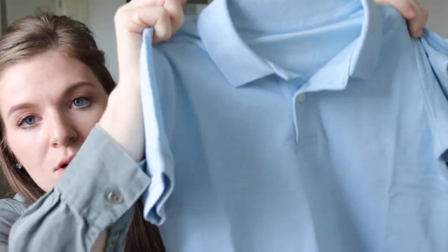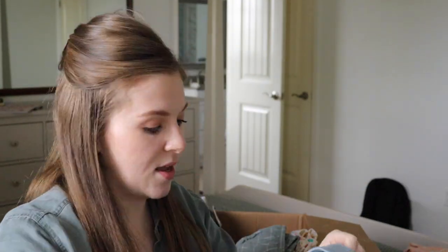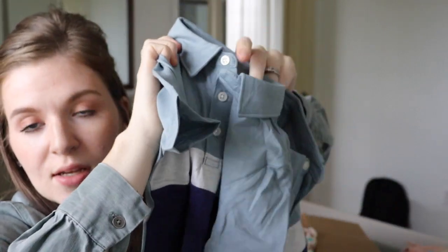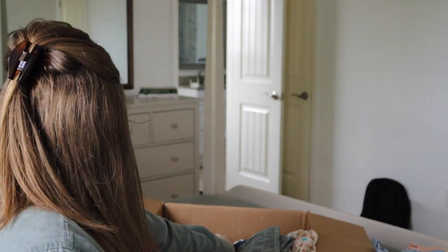I got them each a polo — this is just a Carter's brand polo for church or dressy occasions. Then there's another Carter's brand polo as the second dress shirt. I thought these were really nice. Mostly everything in their wardrobe is in a similar color palette, because that's what works for a capsule wardrobe.